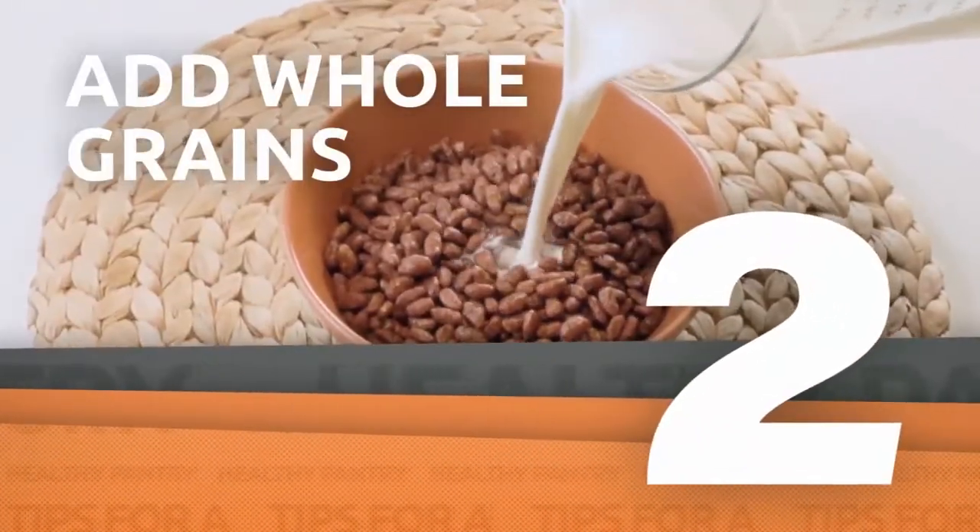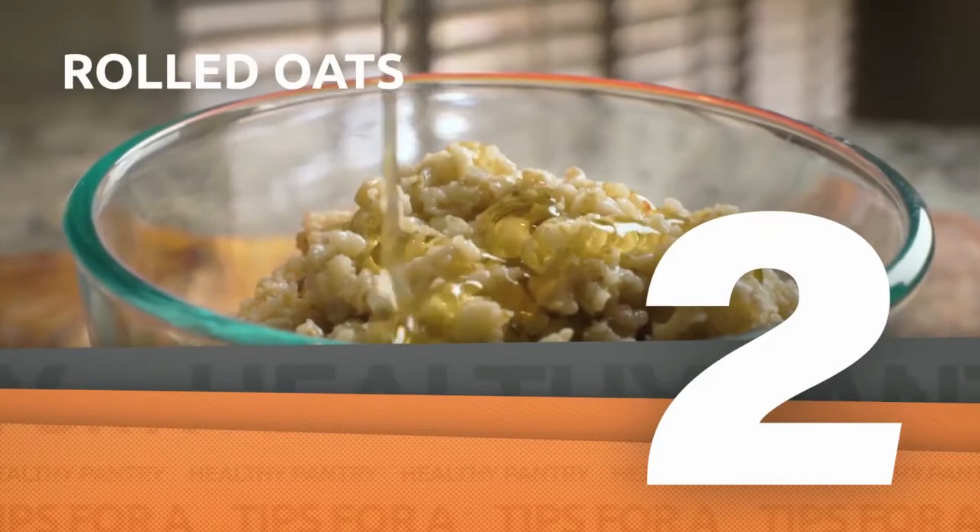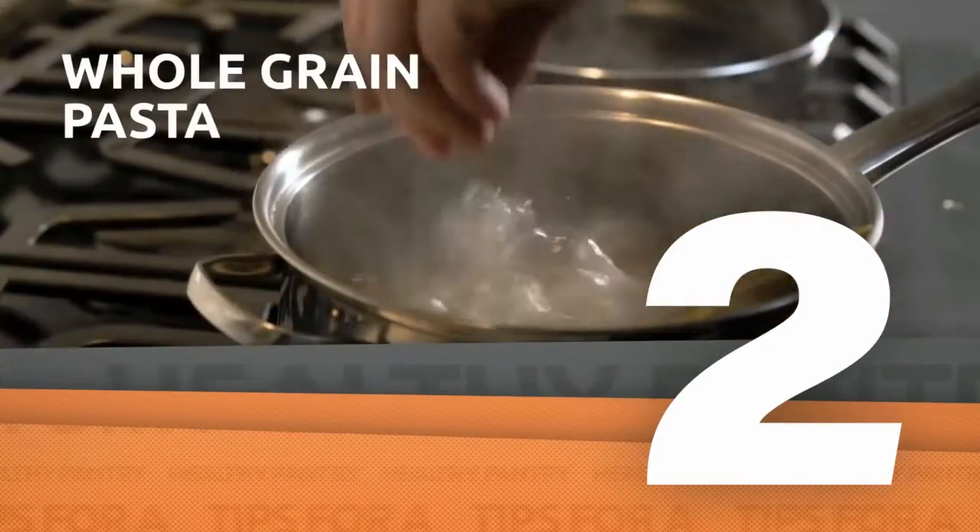Gradually replace processed grains with whole grains. Great options are rolled oats and whole grain pastas.